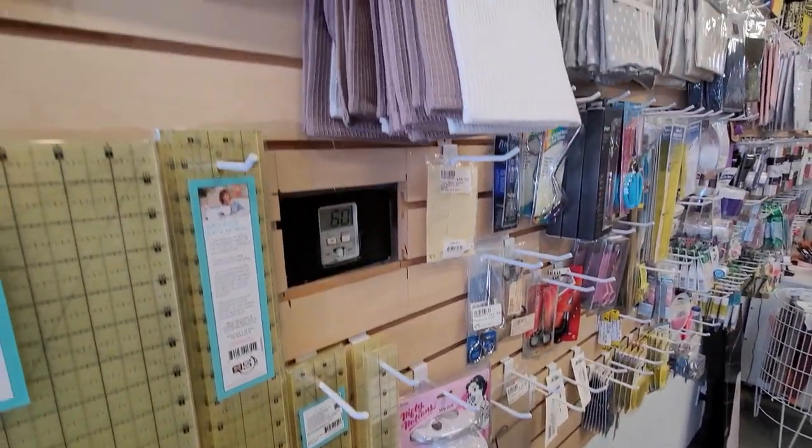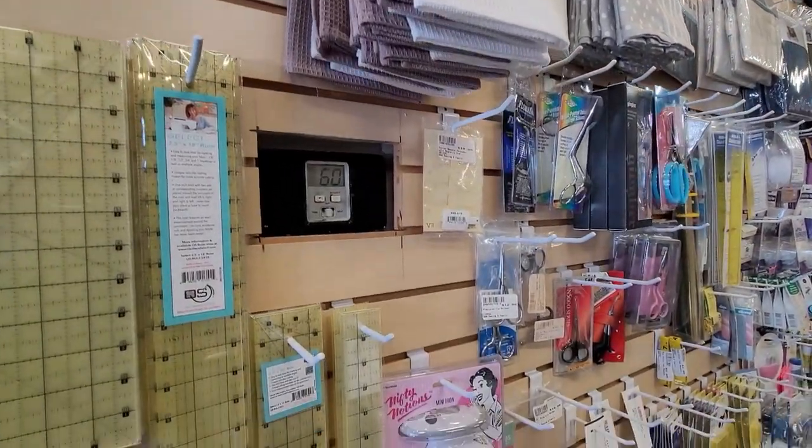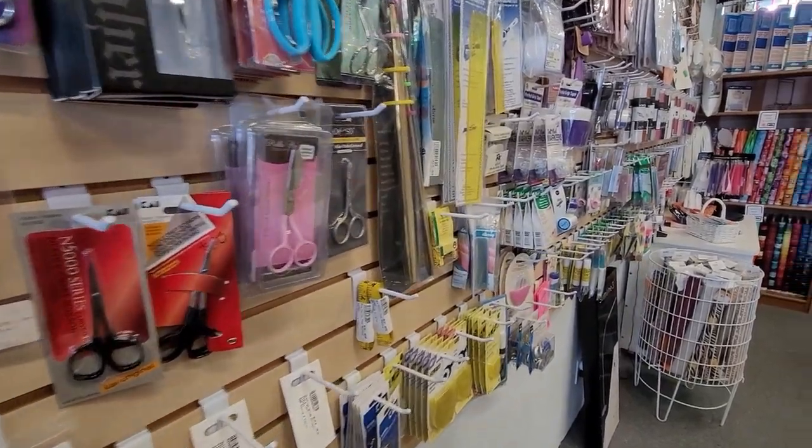I want to do some tea towels. I actually purchased my embroidery machine here — we haven't discussed my embroidery machine yet, but I recently got it from this store, which is amazing.